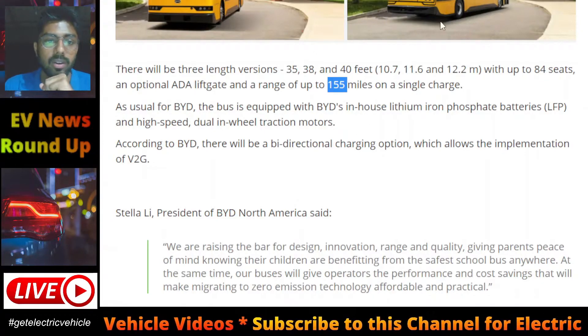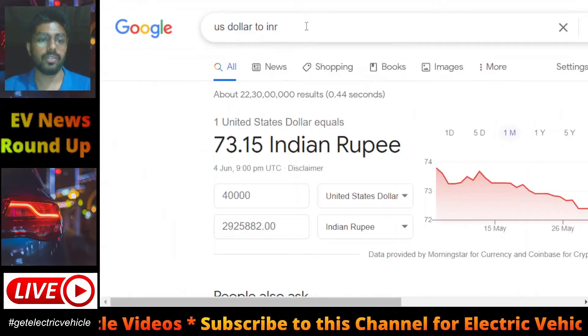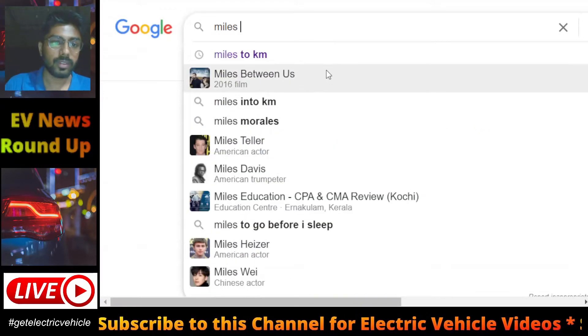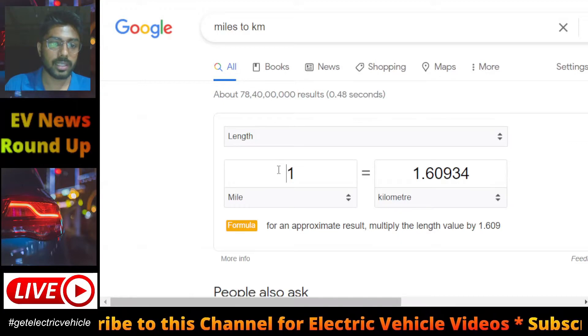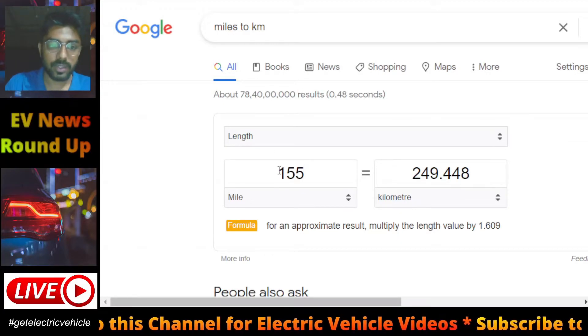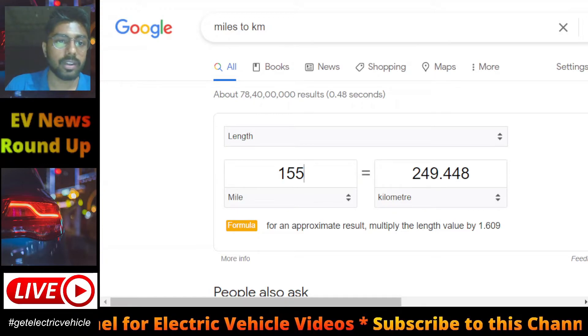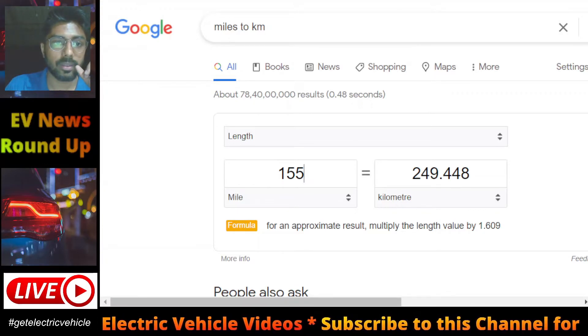They are providing 155 miles on a single charge. To convert that to kilometers — 155 miles is around 249, approximately 250 kilometers of range. For a school bus, 155 miles is great.